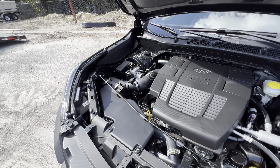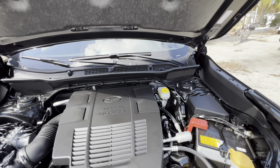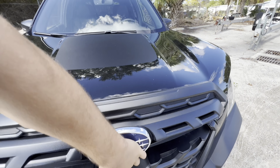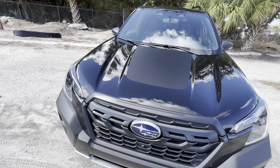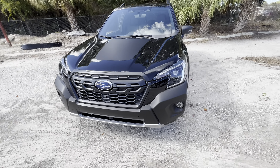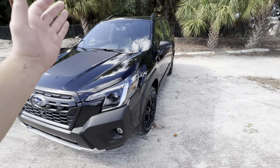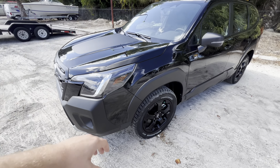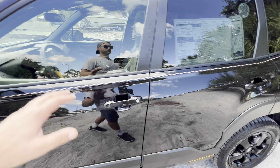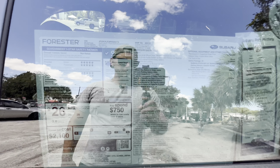Under the hood we get an aluminum strut tower brace connecting the two strut towers, which should help handling. I also like the matte black stripe on the hood — it'll pop more with a different paint color, same with the blacked-out grille and mirror caps. It still looks super clean even in black.